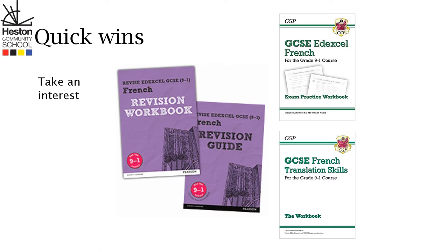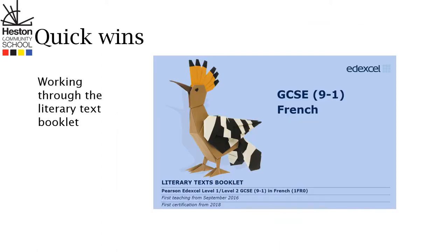The Edexcel revision and CGP higher workbooks apply your more able child's reading and listening strategies to answer higher level GCSE style questions in various forms such as multiple choice, gap fill, and in English and the target French language, as well as questions starting with 'who.' At home you can also make sure your child has worked through the literary text booklet which includes a variety of activities at higher level.